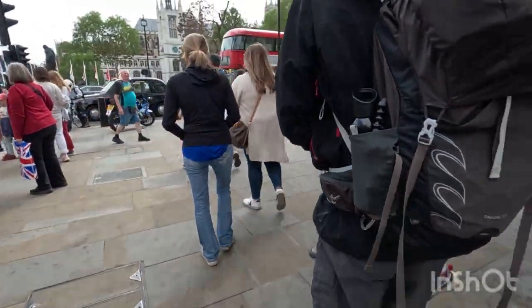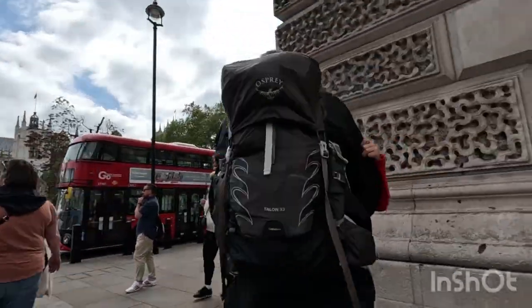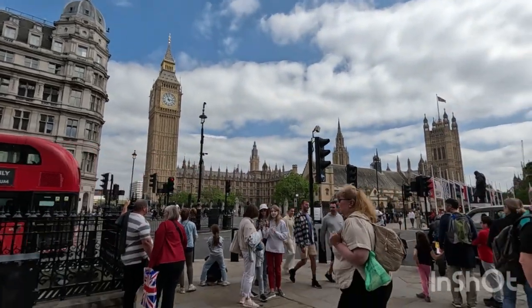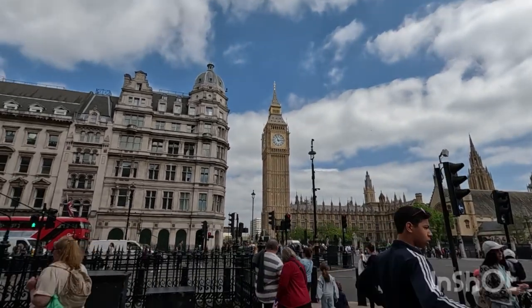Just to end this video off with a banger — we've got Big Ben. Look at them. Wow, it's amazing. And we've got the housing — the Parliament — too. Beautiful.